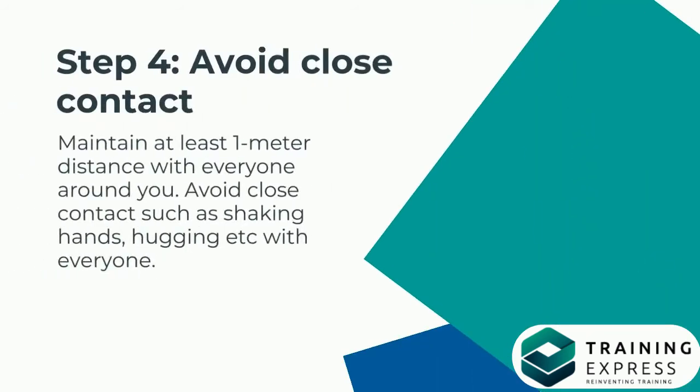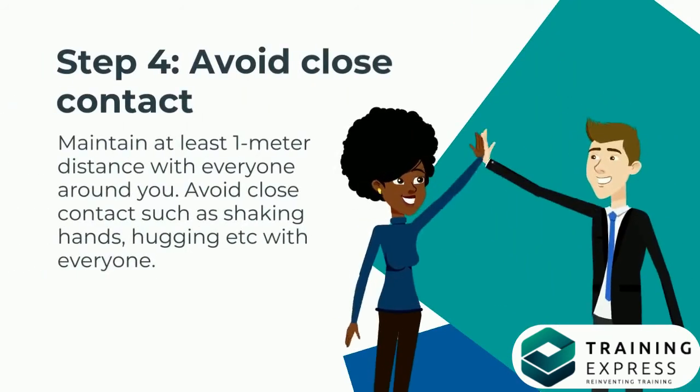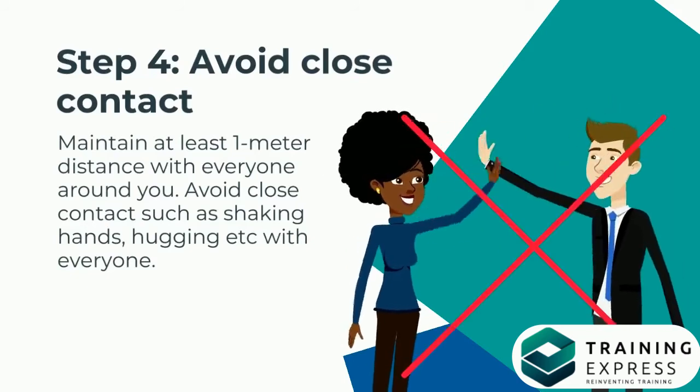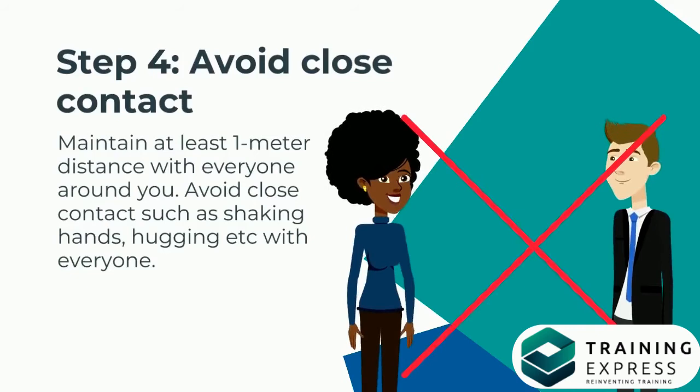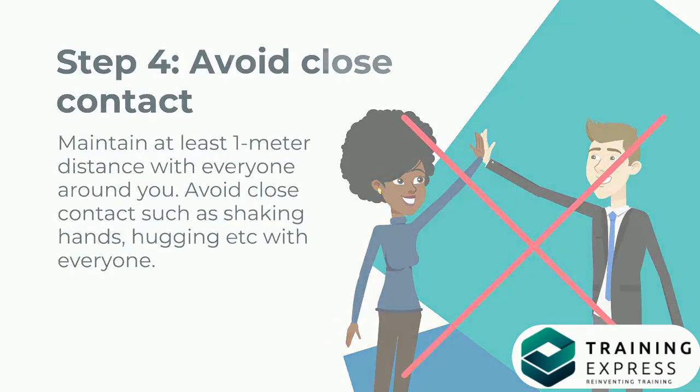Step 4: Avoid Close Contact. Maintain at least 1 meter distance with everyone around you. Avoid close contact such as shaking hands, hugging, etc. with everyone.